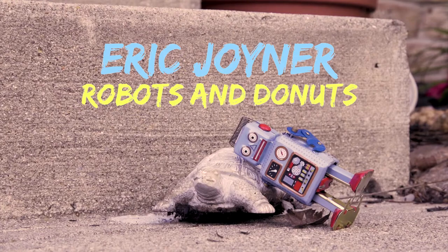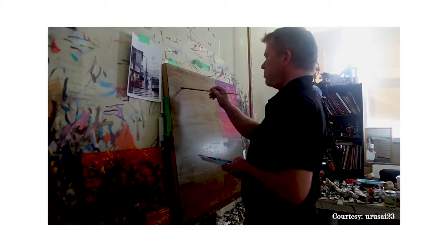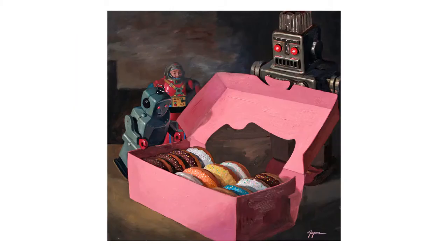For the past 18 years, Eric Joyner has been painting robots and donuts, which just so happens to be the name of his 2008 art book — a specific yet broad and delightful collection of work.